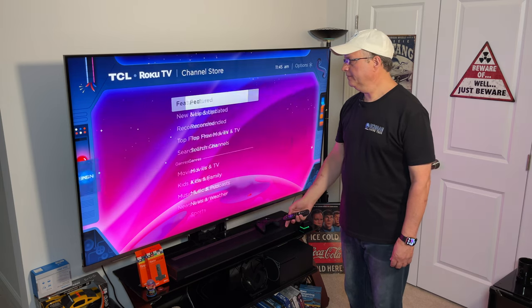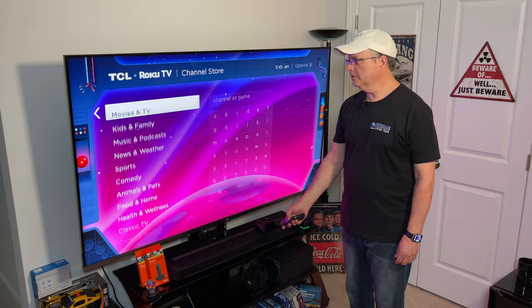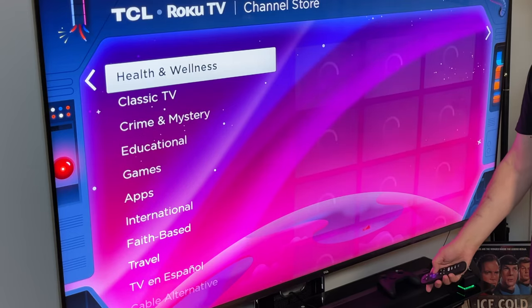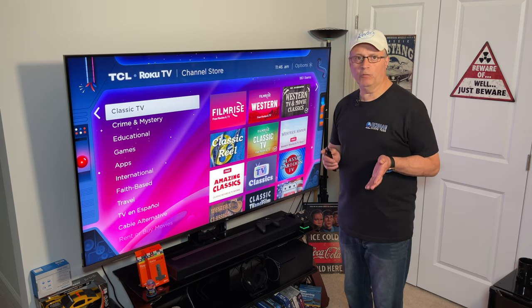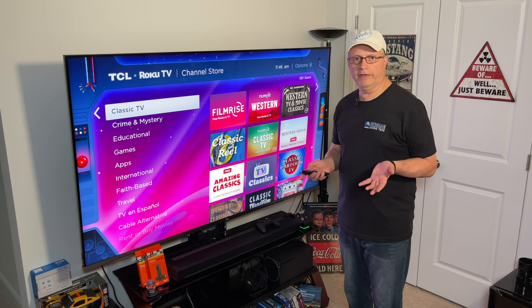Then I'm going to scroll over to the right. Now you're going to scroll down to Genres. And here you're looking for Classic TV. You're going to find all types of add-ons here under Classic TV. But today we're looking for mostly Westerns and some classic TV, because the Westerns are included in those as well.